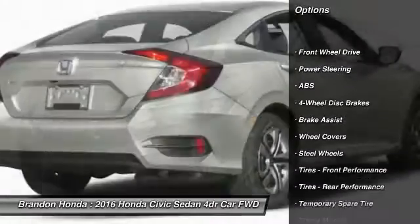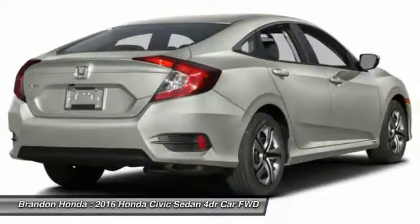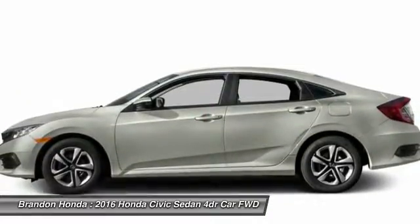Keyless entry, stability control, traction control, steering wheel audio controls, backup camera, anti-lock braking system, Bluetooth.